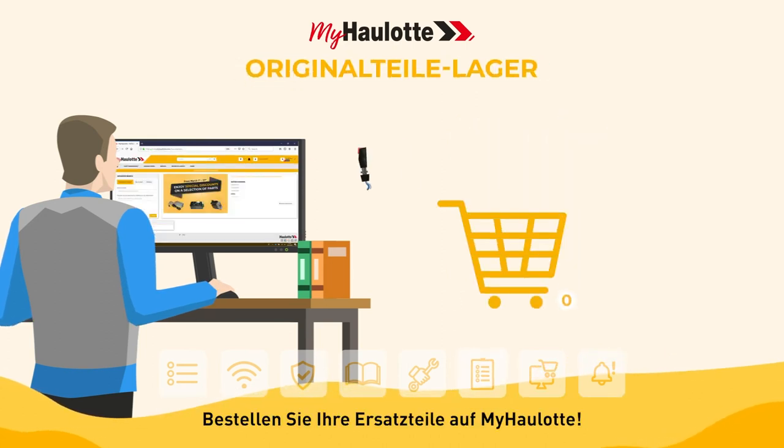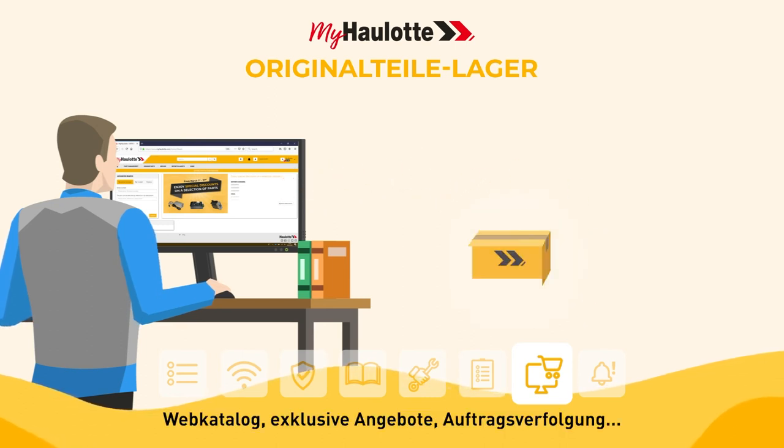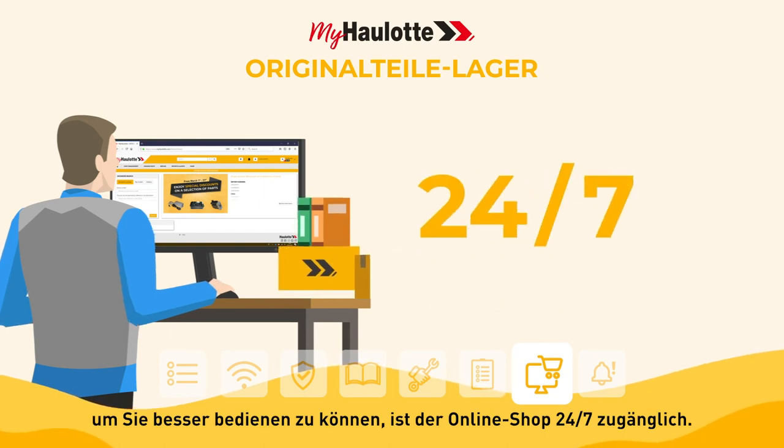Order your spare parts on myhorlot: web catalogue, exclusive promotions, order tracking. To better serve you, the online store is accessible 24/7.